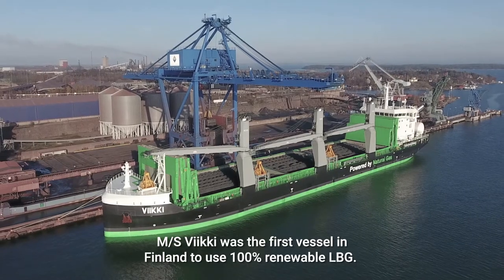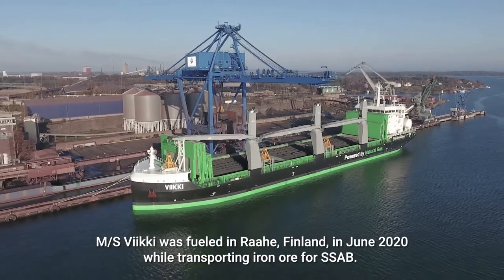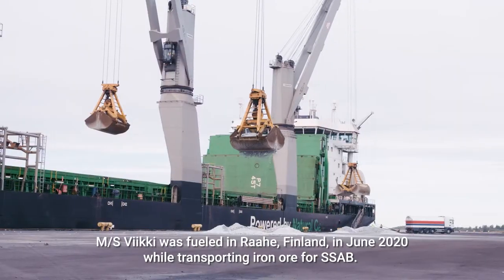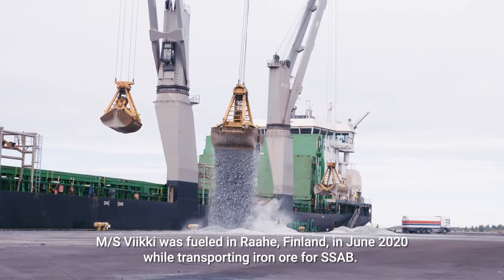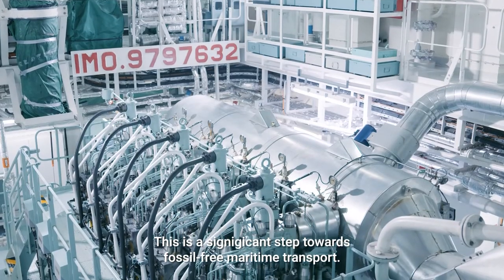MS Viki was the first vessel in Finland to use 100% renewable LBG. MS Viki was fuelled in Rahe, Finland in June 2020, while transporting iron ore for SSAB. This is a significant step towards fossil-free maritime transport.